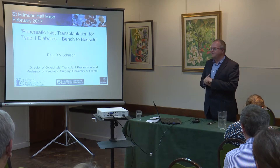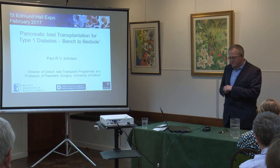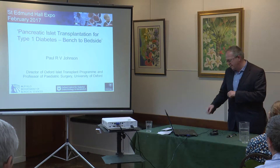I'm a fellow here at Teddy Hall. I'm Professor of Children's Surgery up at the John Radcliffe and also I head the Adult Islet Cell Programme for Diabetes, which is what I'm going to be concentrating on for the next ten minutes.